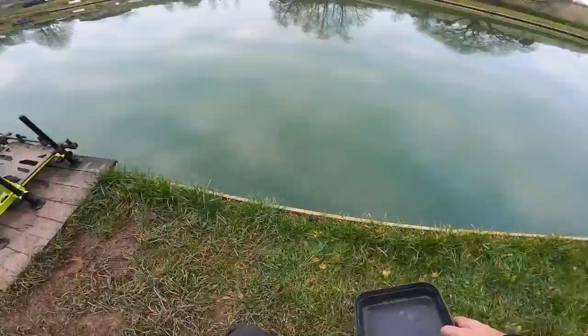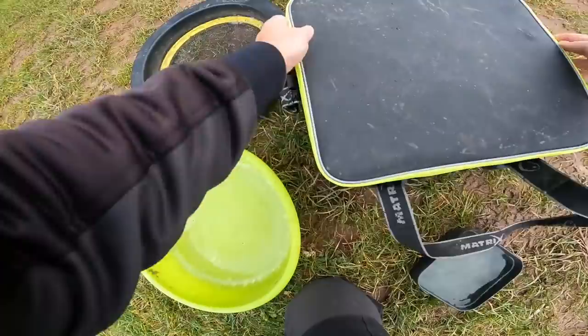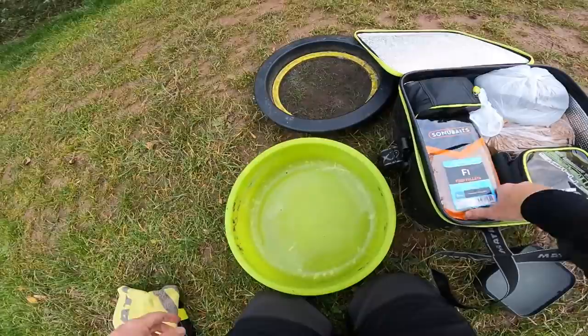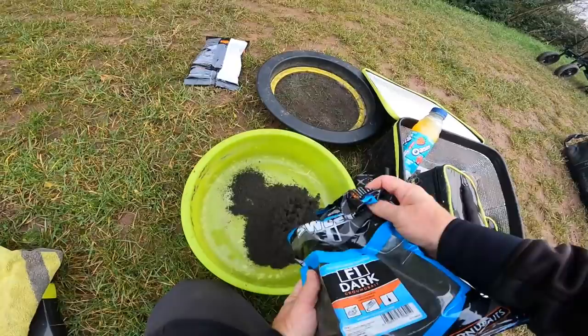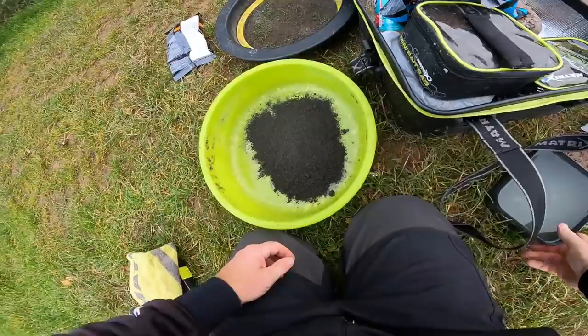Feeding is going to be really important today. Because we're targeting skimmers I'm going to have a combination of pellets and groundbait mixture, and it might be a case of finding out which is best. I think the combination of both might be right. We've got some dead red maggots - it's fishery pellets only on this venue, which is what these are - and I want to get some groundbait mixed up, going with a sweet dark mix, the F1 Dark.